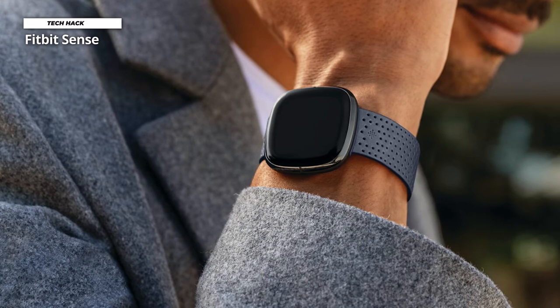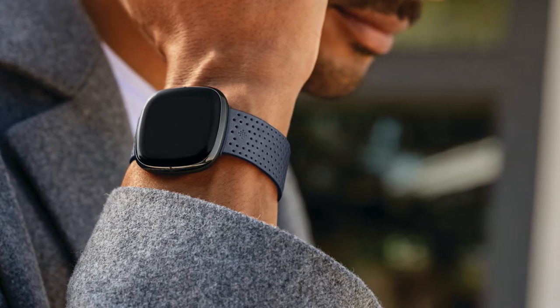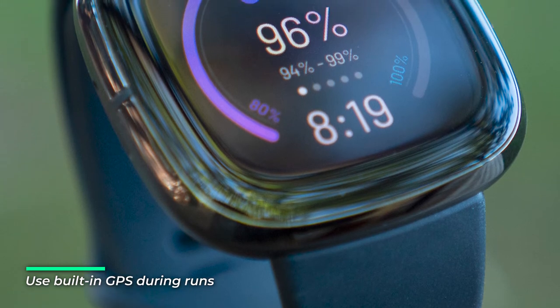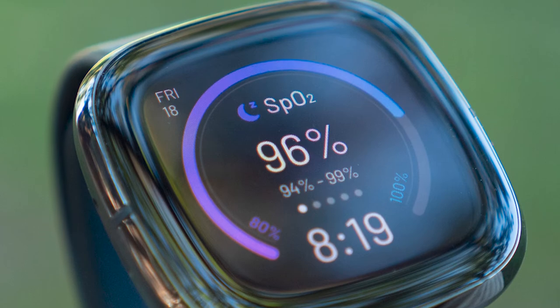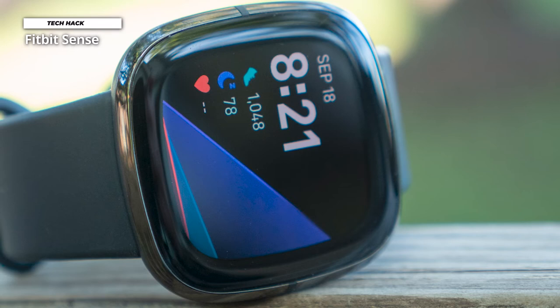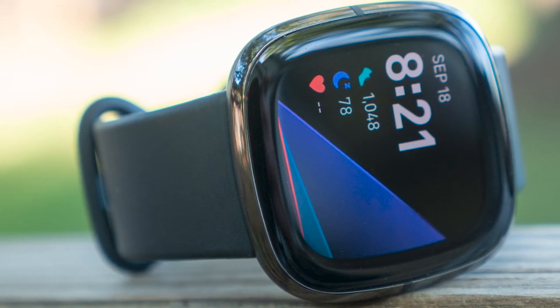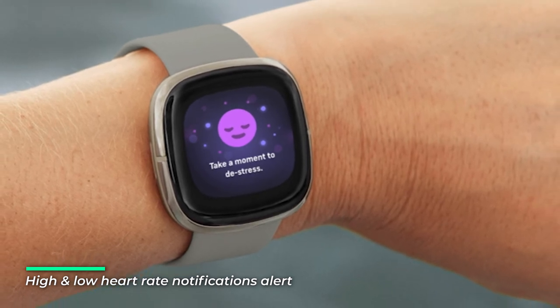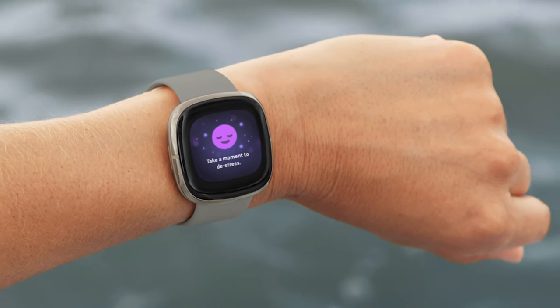Number 5: Fitbit Sense. The Fitbit Sense nails the basics — built-in GPS is finally here, the heart rate sensor has been improved, and we love the new quick-release straps. However, the implementation of the EDA and SpO2 sensors could use refining. ECG monitors and pulse oximeters are becoming more commonplace, and Fitbit is keeping up with its latest smartwatch. The stainless steel and aluminum case feels significantly more well-built than the Versa 2 — think Apple Watch-level build quality. It has a 1.58-inch AMOLED panel, bright outdoors with good viewing angles. The EDA sensor applies small undetectable electrical charges to measure sweat levels, and research shows electrodermal activity is closely linked to our emotional state.